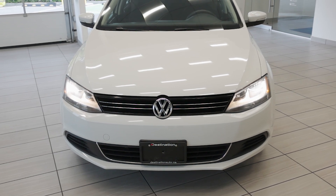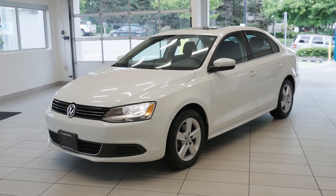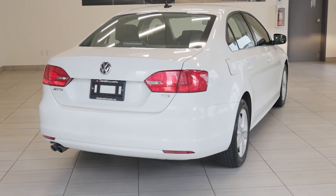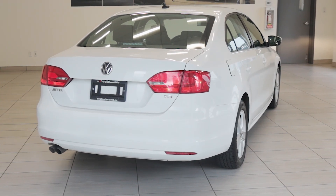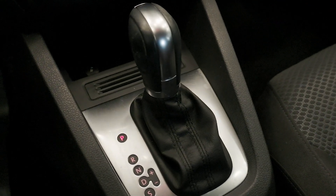Welcome back to Destination Honda Burnaby. Today we have this 2014 Volkswagen Jetta Comfortline. This sedan offers a balance of performance, comfort, and practicality. Powered by a 1.8L turbo 4-cylinder engine, it delivers 170 horsepower and smooth acceleration, making it a joy to drive.